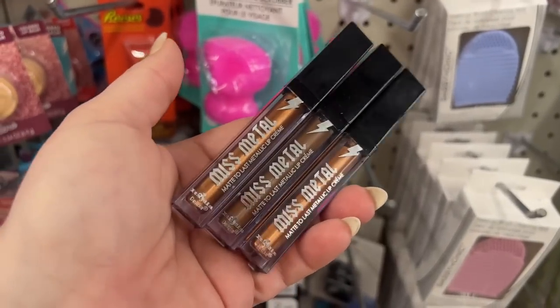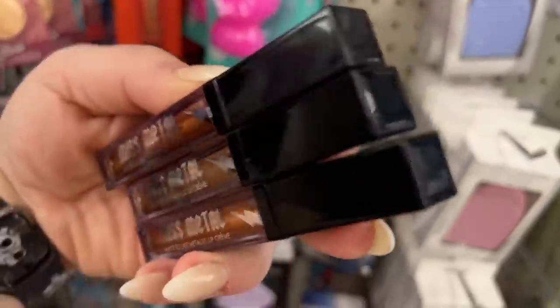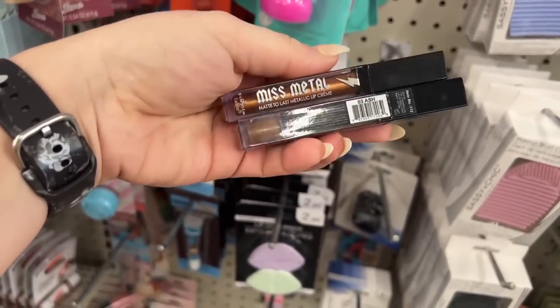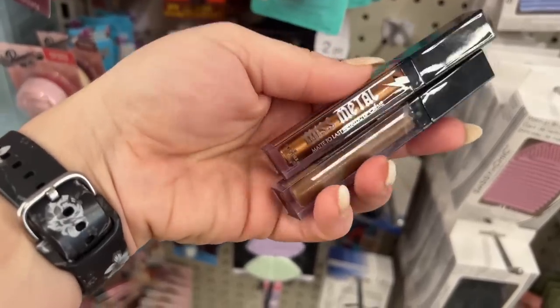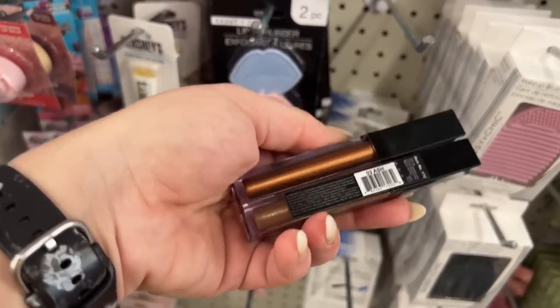These are new — Miss Metal Matte metallic lip creams. I'm not even sure what color the middle one is, but it looks a little different. Look at that color — I was trying to figure out where these came from. I've never seen these before.